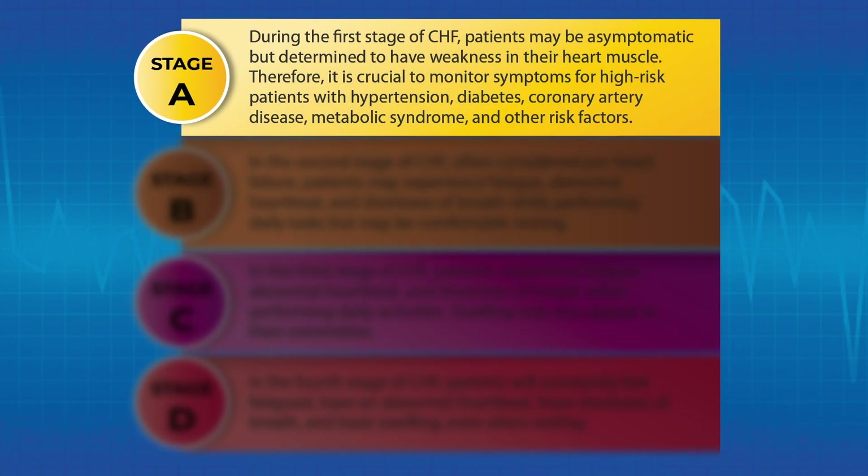During the first stage of CHF, patients may be asymptomatic but determined to have weakness in their heart muscle. Therefore, it is crucial to monitor symptoms for high-risk patients with hypertension, diabetes, coronary artery disease, metabolic syndrome, and other risk factors.